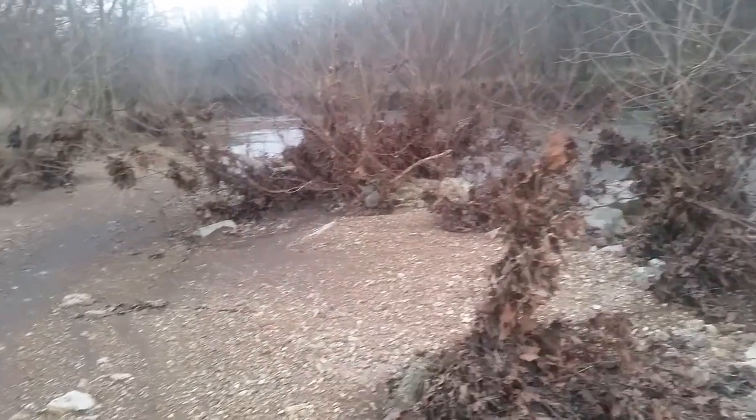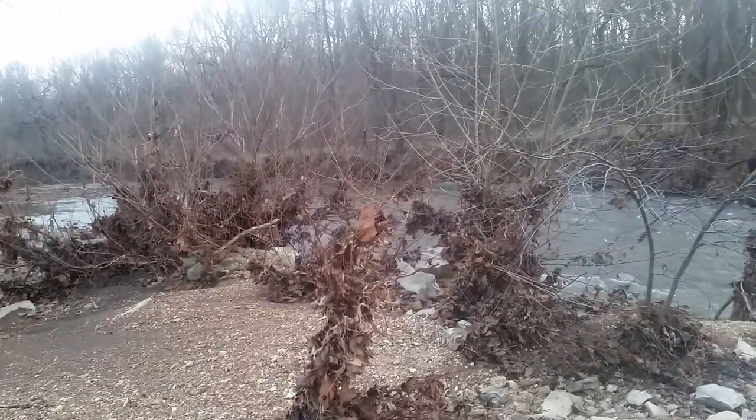I always get excited when I get to go check out some new creeks I've never been to. That's about all I found here today. We will see you next time.